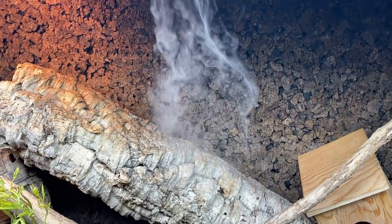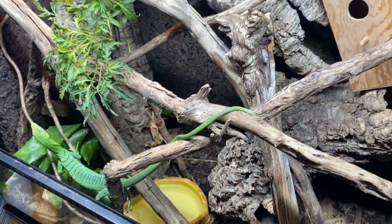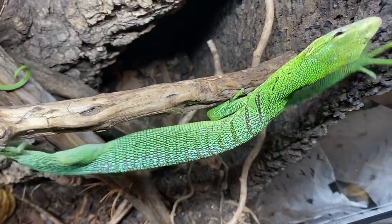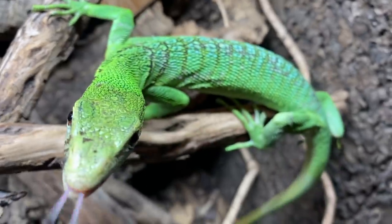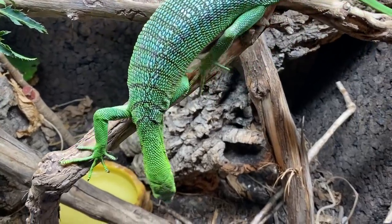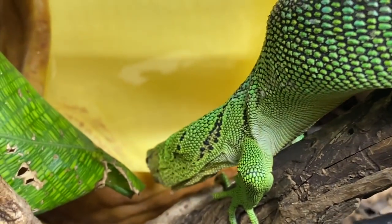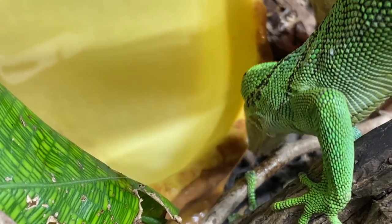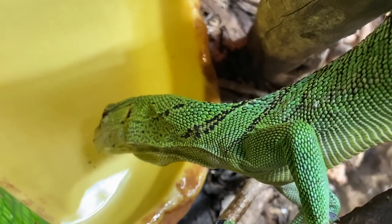Every single morning I run Reptive Foggers in my tree monitor enclosures for about an hour, sometimes two, to really boost the humidity up in the enclosure. I'm also experimenting with a monsoon misting system in Savzy's enclosure that goes off every four hours for about 15 seconds or so. It's important to remember that tree monitors like it hot. They also require a lot of water and relative humidity, but what's important is that their environment isn't kept wet. It should dry out between mistings, as keeping it too wet can lead to a whole bunch of health issues.